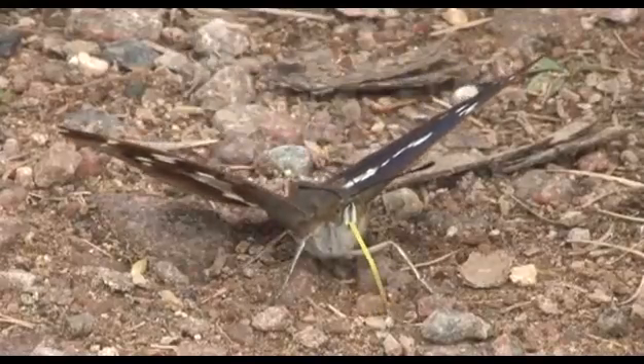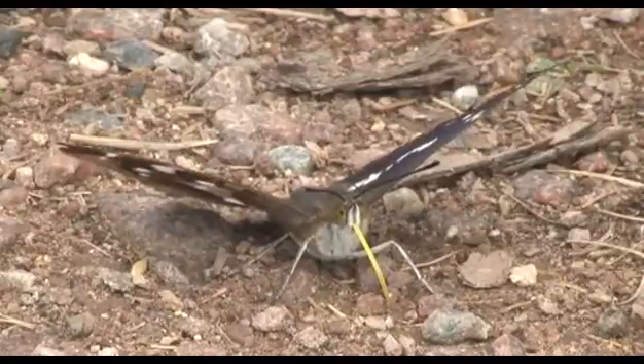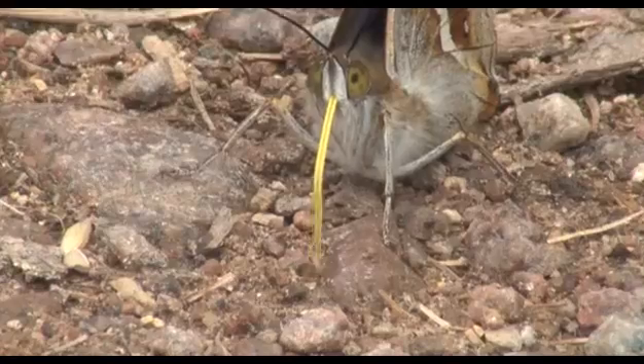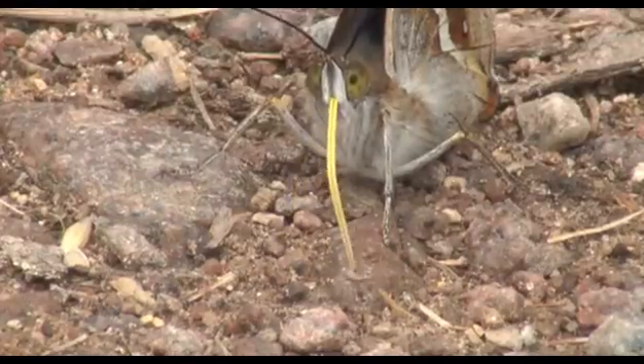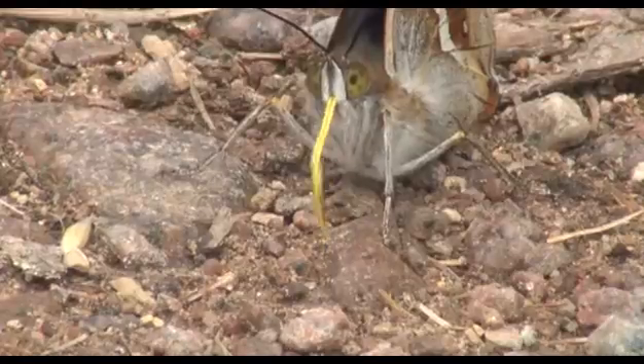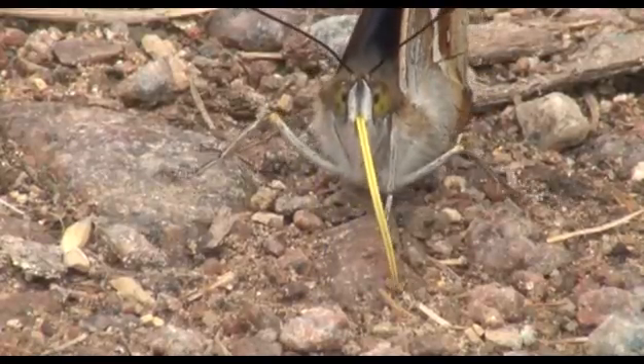The female has no purple on its upper wings; apart from that the sexes are similar. In close-up, with their upright stance and flame proboscis, they look like the Martian tripods in The War of the Worlds.